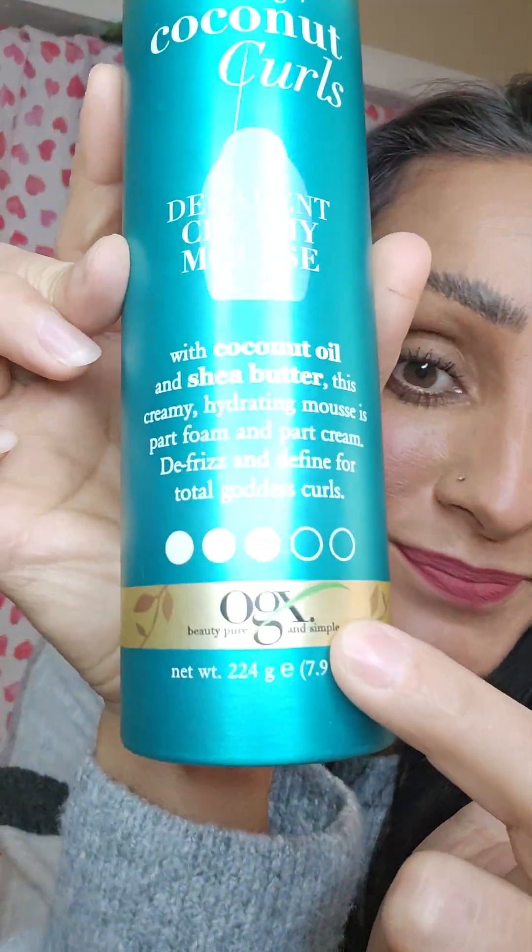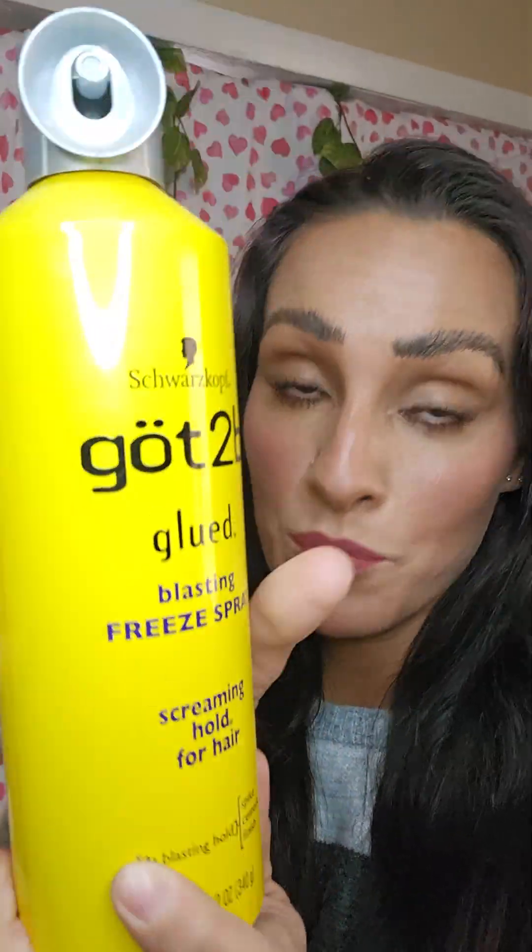And the moment you've all been waiting for — the curling iron. First, locking coconut curls mousse by this brand, and after I get the curls done, Got to Be spray — just a light mist. It holds all day because my hair doesn't hold any kind of curls, she's just wavy, that's it.